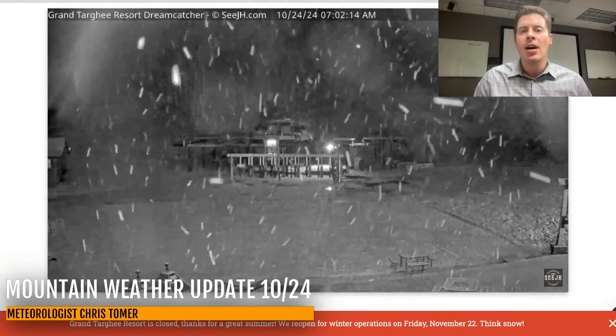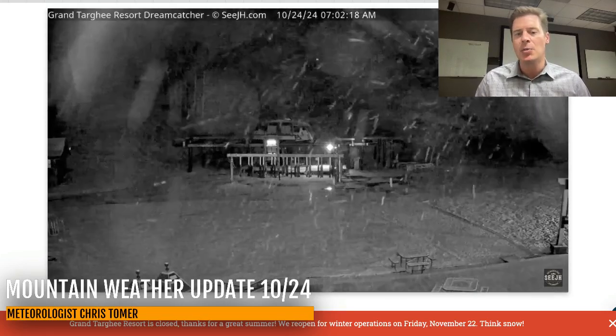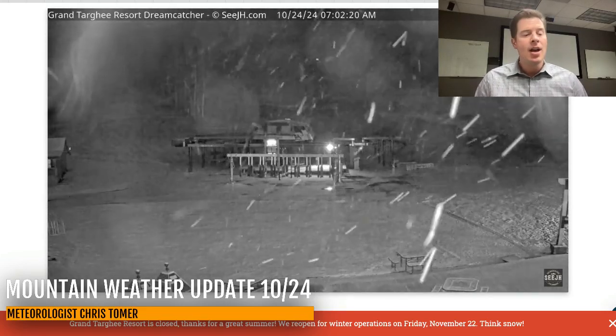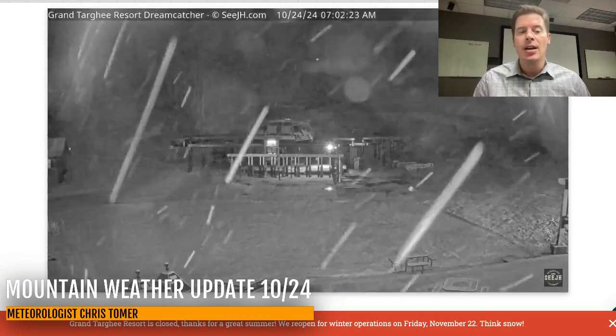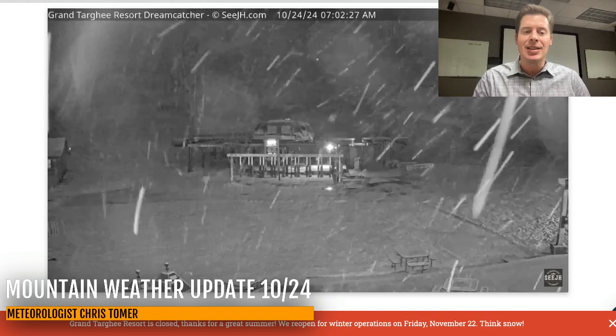This is Grand Targhee on the west side of the Tetons, and you can see some snow coming down as expected — it's also very windy. I'm seeing 50 to 70 mile an hour wind gusts through parts of Colorado, so it is performing as expected.